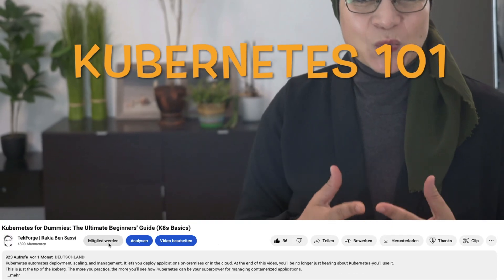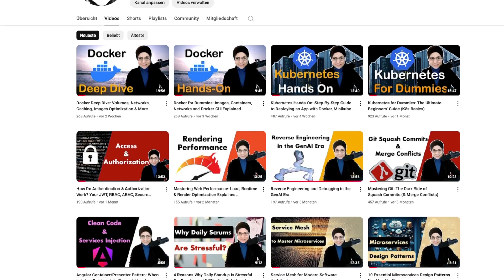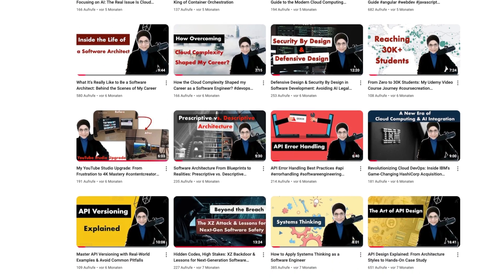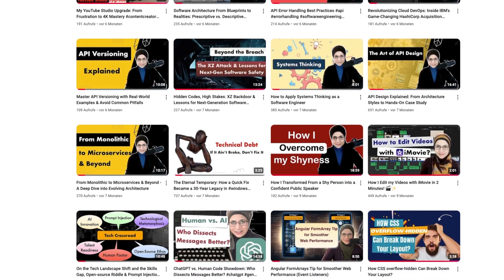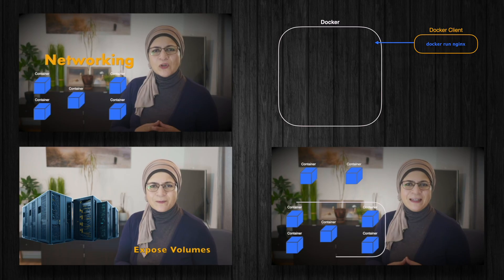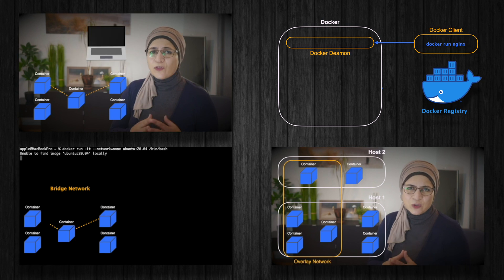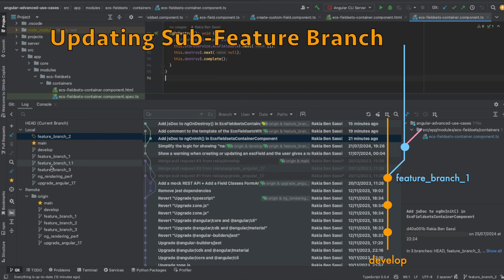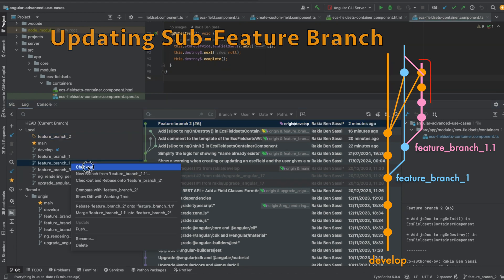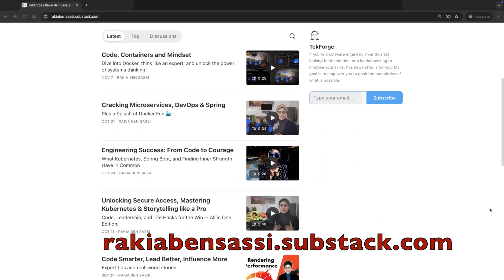Before we get started, make sure to subscribe to this channel and click the alert button so you get notified when new videos and tips are released. If you are excited to dive deeper into modern software engineering — from architecture to cloud and security — check out my video courses in the description below. Subscribe to my newsletter and you will get free and discounted access to my video courses.